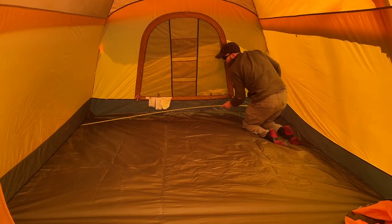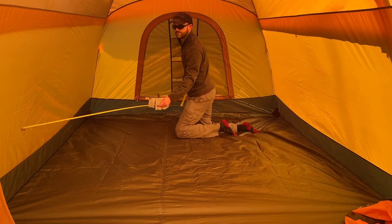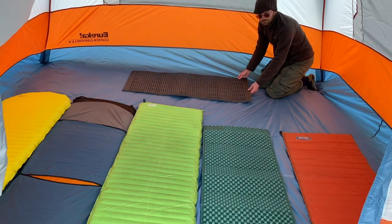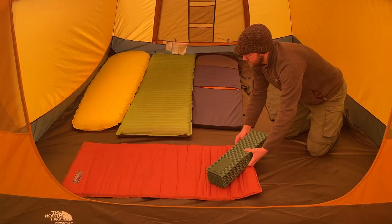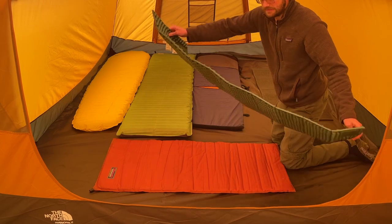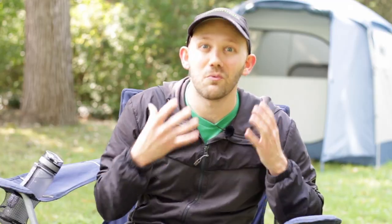Earlier this year, I tested six different tents, all of which were rated with a six-person capacity. I found that these tents all had some variation in the floor area or sleep capacity. Some tents actually had more than enough for six people to sleep inside, while others I physically could not fit six sleeping pads side-by-side inside the tent — even though it was rated as a six-person size tent. So clearly this is a problem and we need some solution.